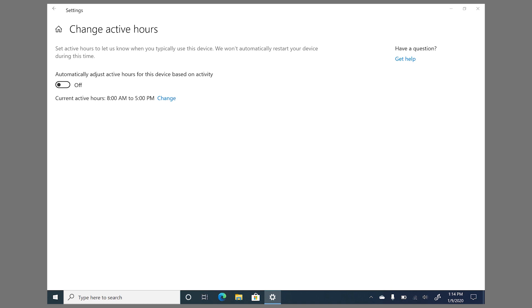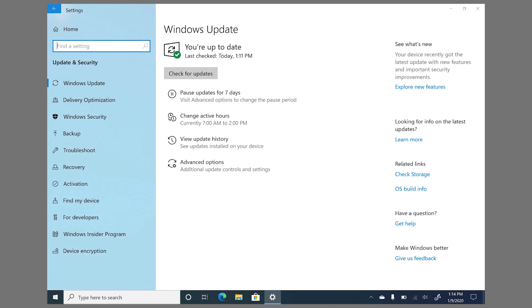As long as your device is turned on, plugged in, and connected to the internet, you can even get updates when you're away, like overnight. And if it's not a critical security update, you can actually pause it for seven days at a time.